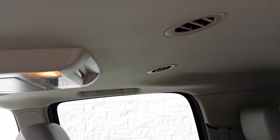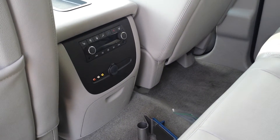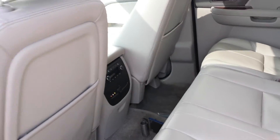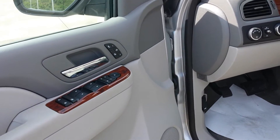You have dual DVDs with wireless headphones, heated rear seats, video inputs, and you can also control the audio and climate control for the rear right there. It does have the leather upholstery, leather captain's chairs up front, and power seats with driver's memory and heated.